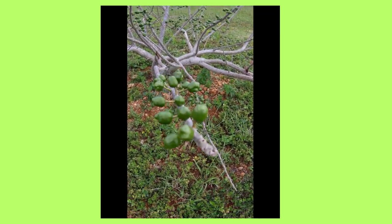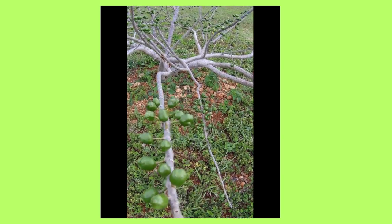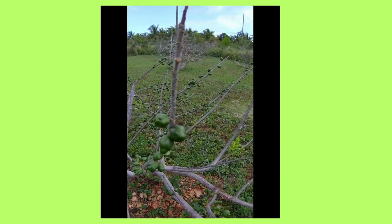This is a bush of little green hot peppers. They're not jalapenos, but I can't remember the name of them.